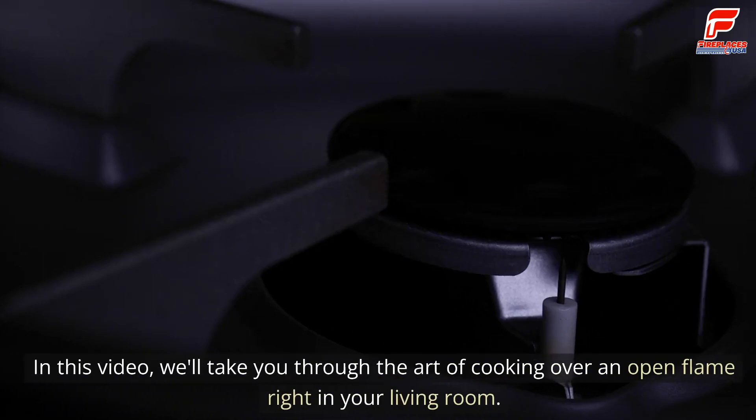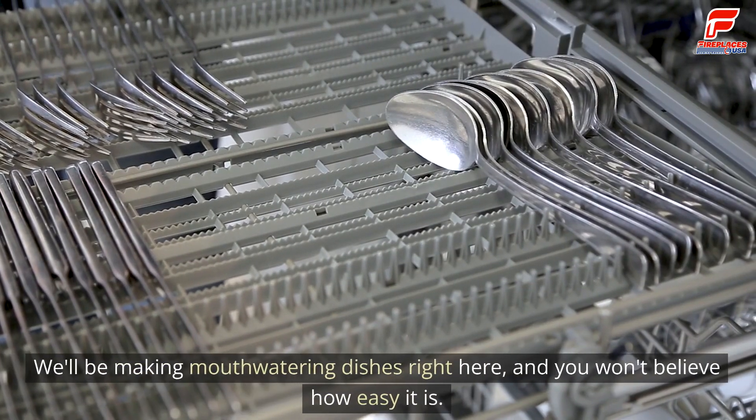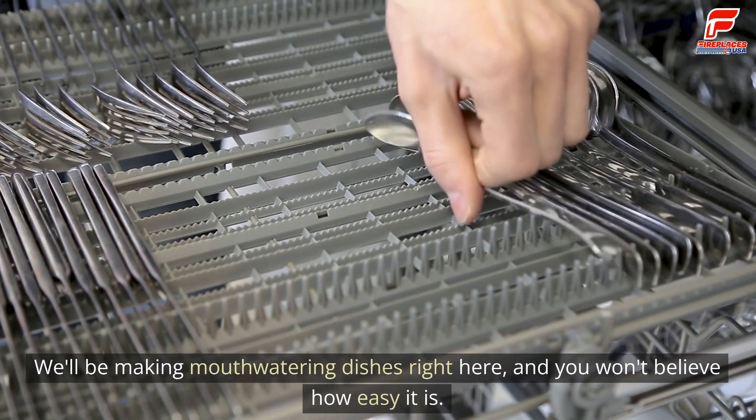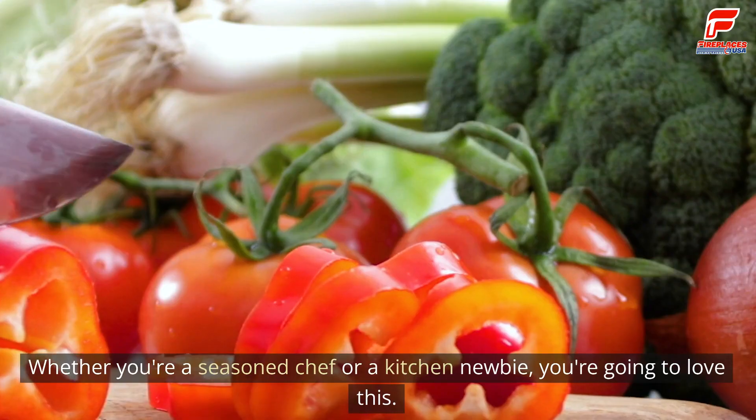In this video, we'll take you through the art of cooking over an open flame right in your living room. We'll be making mouthwatering dishes right here, and you won't believe how easy it is. Whether you're a seasoned chef or a kitchen newbie, you're going to love this.